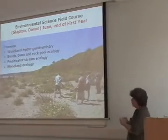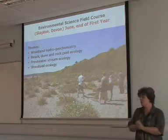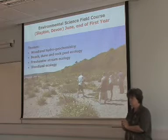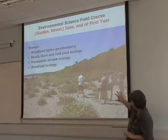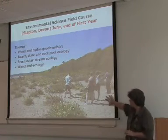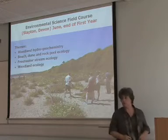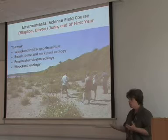With regard to our field courses, the environmental science field course runs at the end of the first year, but the marks are attributed to the second year. So you do your first year exams and then you go off to Devon for a week. It's very much an ecologically based field course — students are measuring distribution of vegetation on a shingle beach, but they may equally be doing woodland ecology or rock pool ecology.